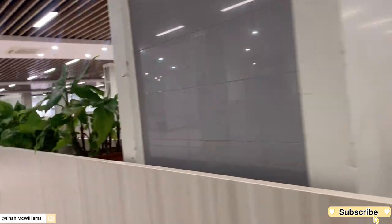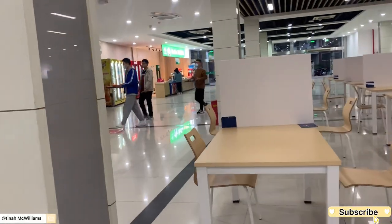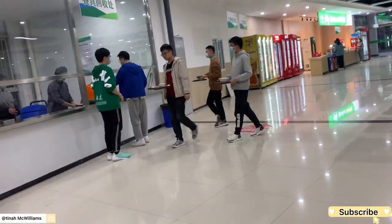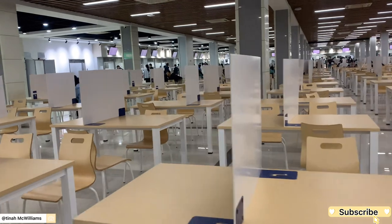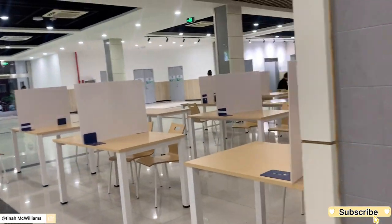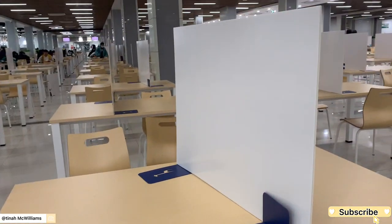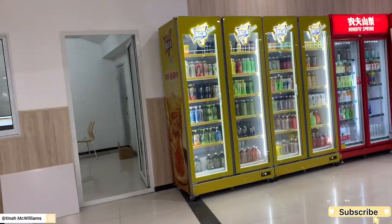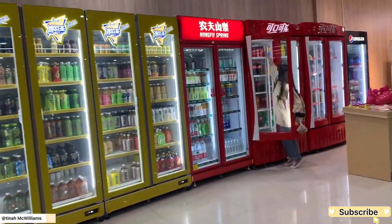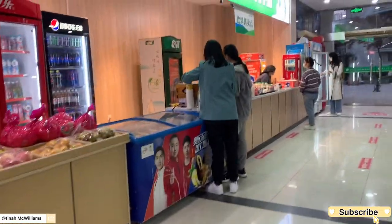This is actually the first or second school canteen — we have got two school canteens. This is the one which was renovated recently, so I decided to take you guys along. The school canteens are not just for Chinese students — they're for all students, international and Chinese, so if you want to go and eat you can just go there and grab your food.